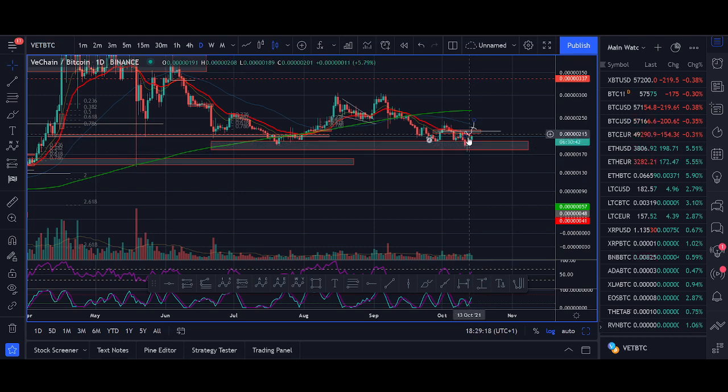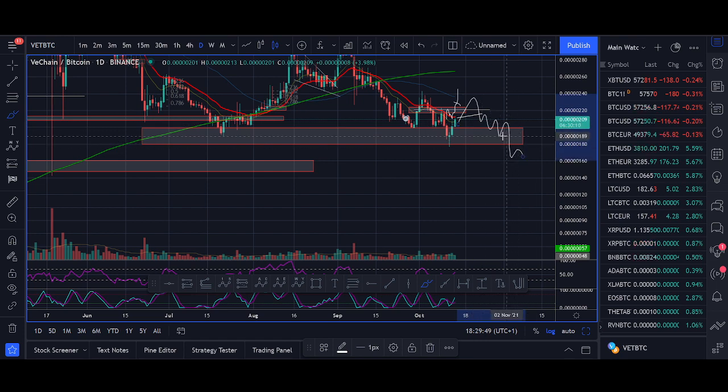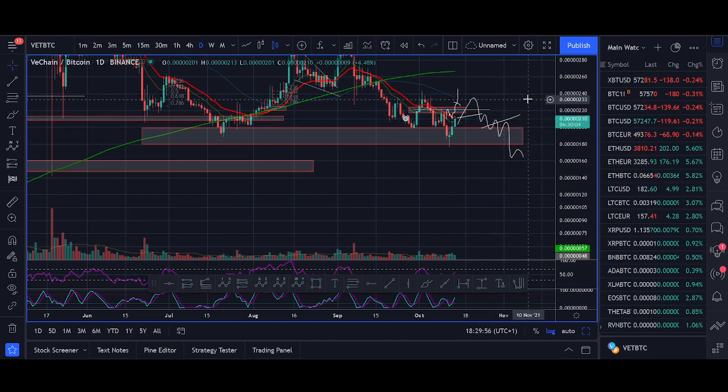For VeChain, if it can start bottoming out and breaking out — my key support zone is now 225. If VeChain BTC starts breaking above 225, that's what will make me enter a trade into VeChain. If it spikes out and starts breaking down again I will take the loss. More important than price predictions is knowing when you're wrong. So if VeChain breaks out above the red moving average and then starts breaking back down, I would exit and wait for another entry.